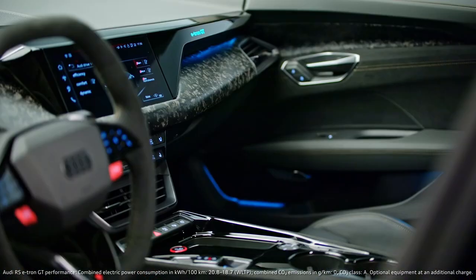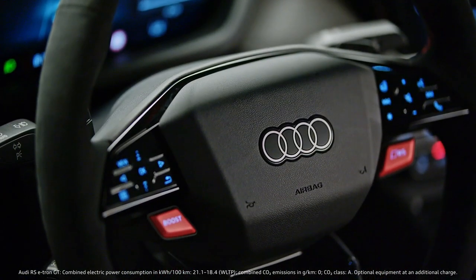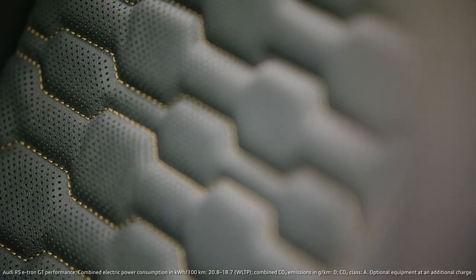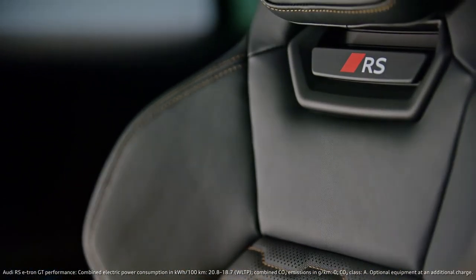You open the car and get inside, and you have this super sporty steering wheel. You just have to press the button and then you go RS. On top of that, you have all the materials matching perfectly to the exterior. You have this perfect Gran Turismo sports car feeling.